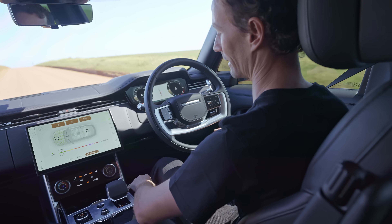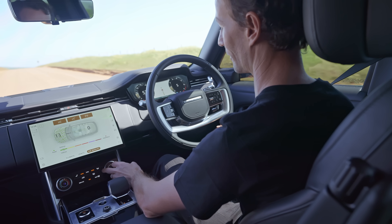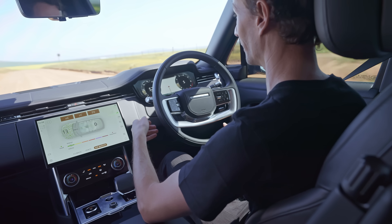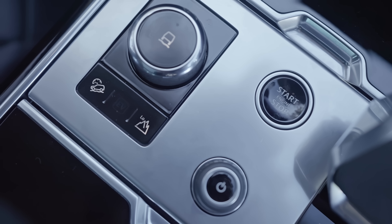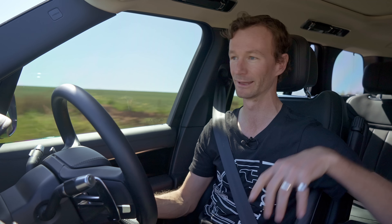Your climate controls are all down the bottom. To save on buttons, the climate control and seat heating and cooling buttons are combined — you push the climate control button once to get your seat heaters or coolers, and push it again to adjust the climate control. So one button does two tasks rather than cluttering the cabin.